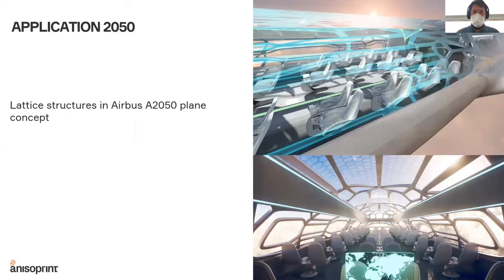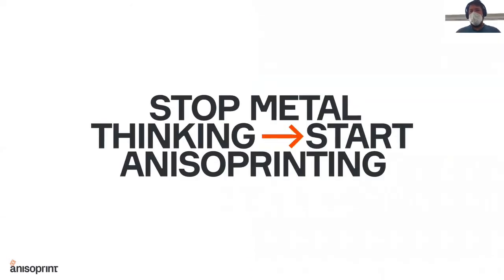This is the vision of the future, which I think is perfectly illustrated in the Airbus A2050 design concept, which highlights and shows us how the fuselage can be made with these lattices, and how the aircraft of the future — made, of course, with composite materials — can look like. So: stop metal thinking, start anisoprinting. This is our slogan. I hope you can understand what it means after this presentation, and I hope you will share this vision with us.